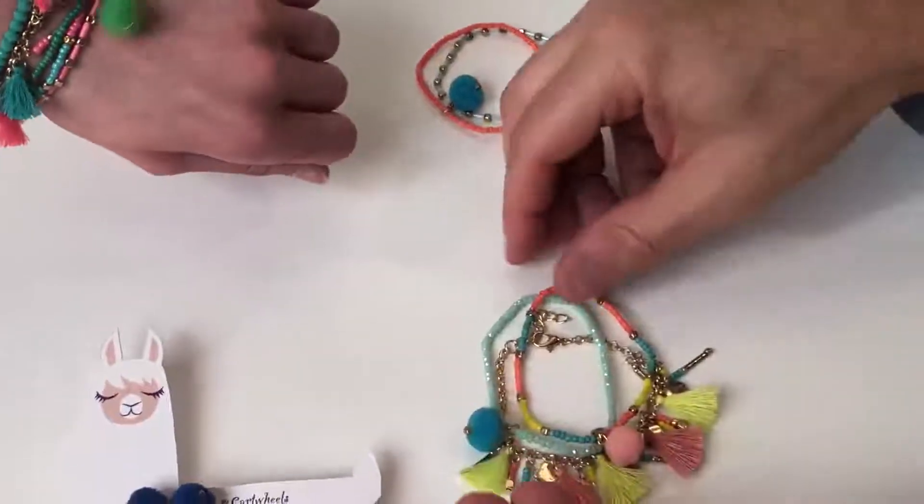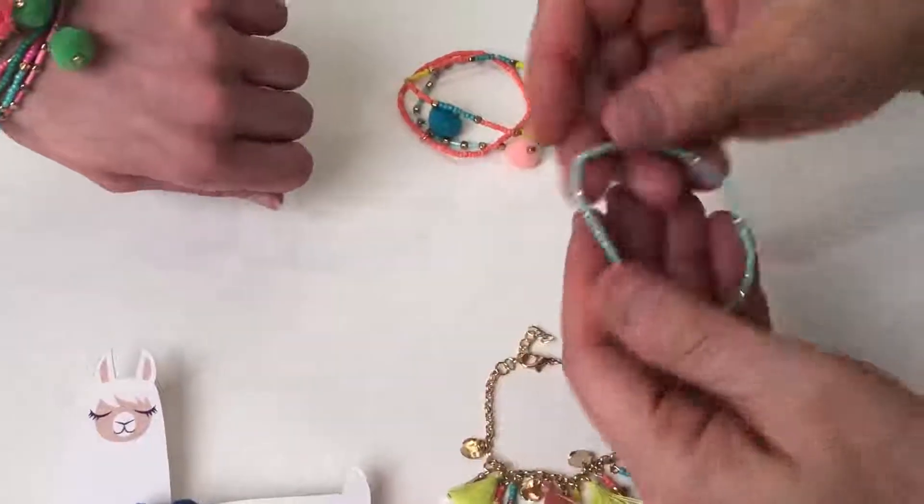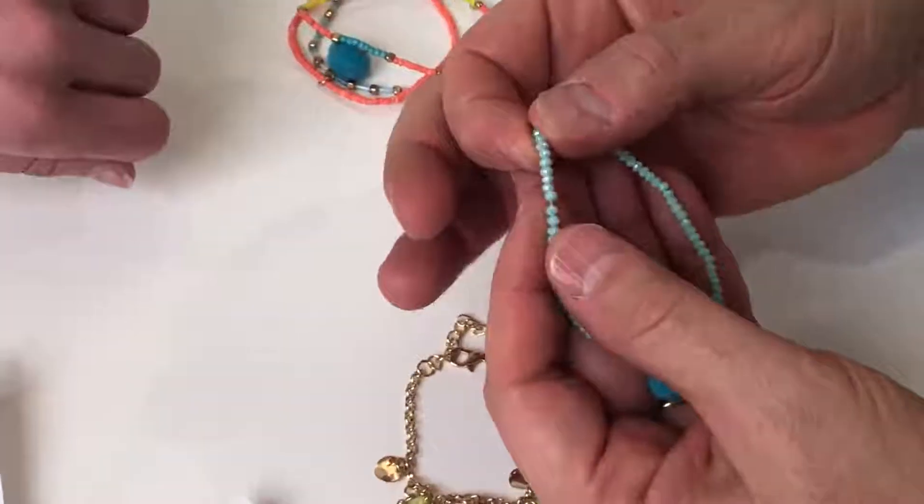Here I'm going to show you how you can wear two of them, you can wear just three of them, you can wear just four of them. Look at the beads on this with all the facets.